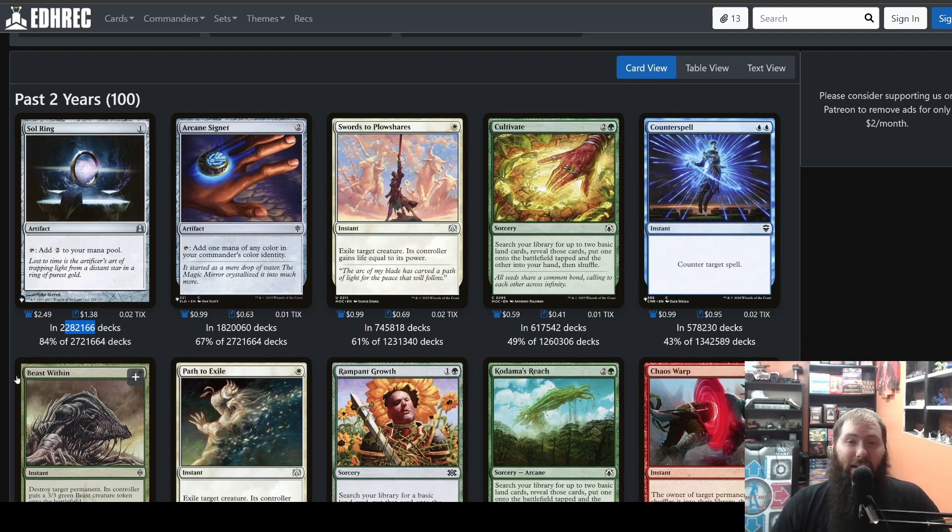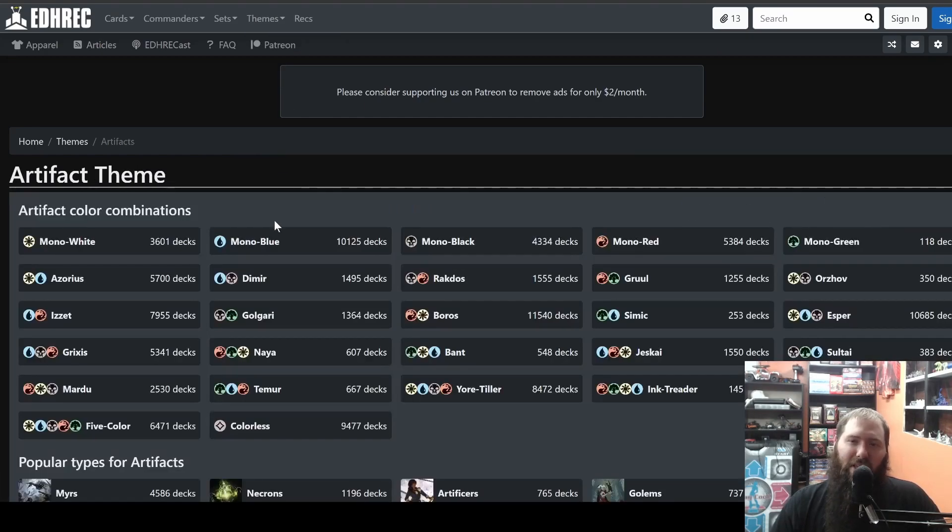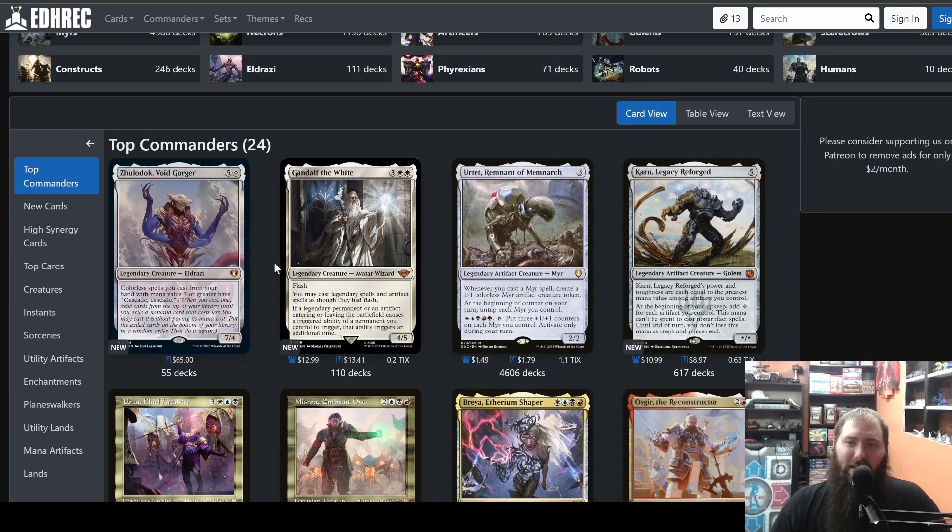So 2.7 million decks on this site. Some people are opposed to net decking — I would not say this is net decking. There are like 25,000 cards in the game. What are the odds you know what half of them or even a tenth of them do? There are so many times I've looked at an EDHREC page and thought 'I've never even heard of this card, but it's great for that commander.' You learn those cards, you learn the synergies, and you can make combos from it.